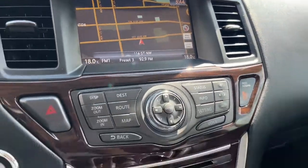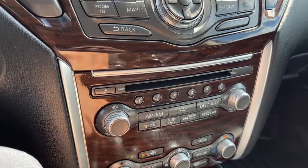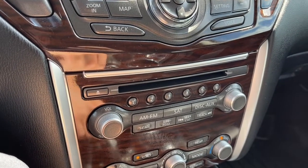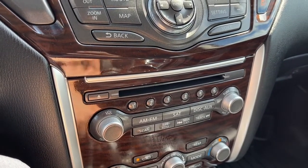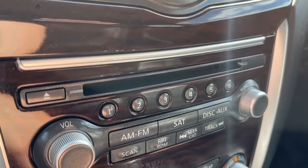Looking at the display, we do have navigation. For audio we have AM/FM radio, Sirius XM satellite radio, and you can also connect your phone through Bluetooth, USB, and an auxiliary jack. We also have a CD player.